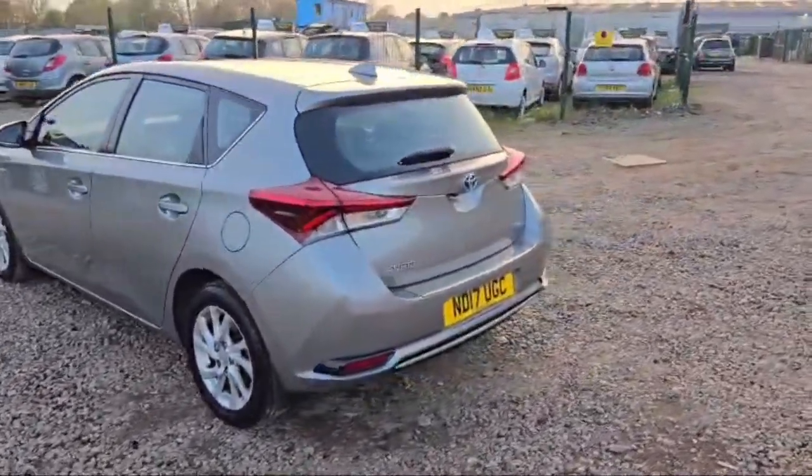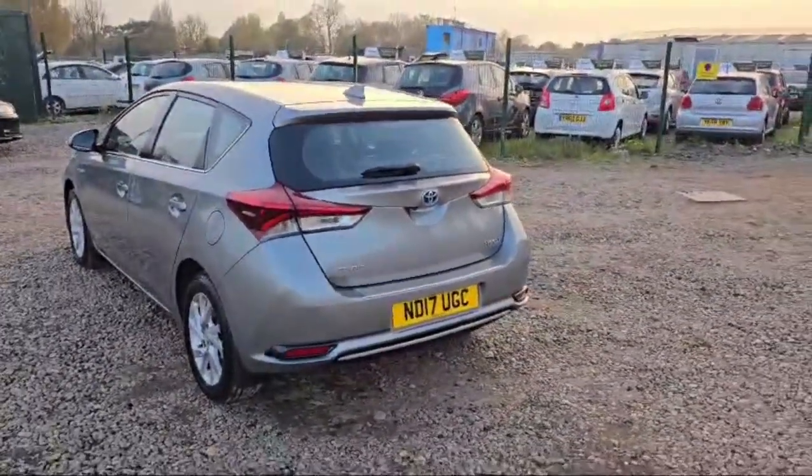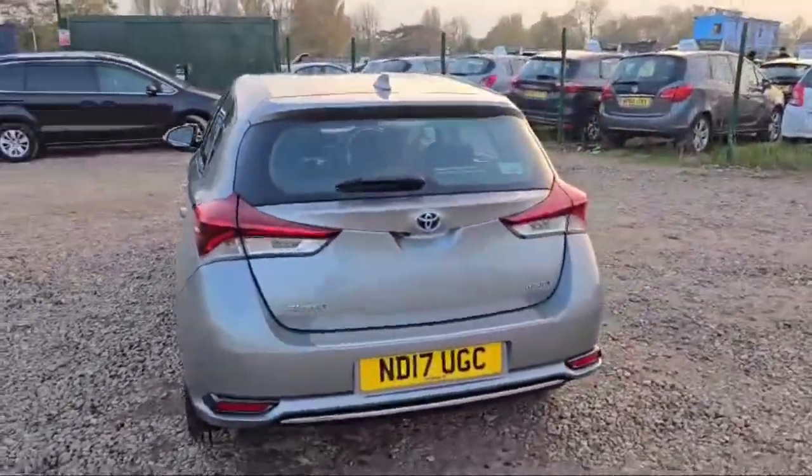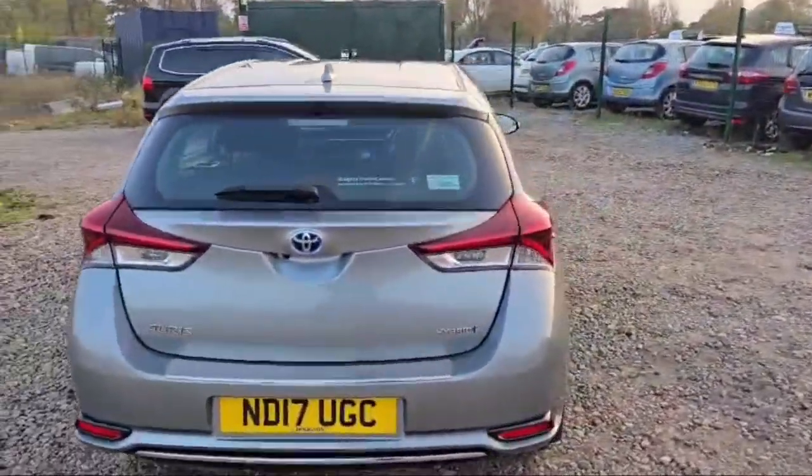Only 60,300 miles on the clock. This beautiful Auris is available at The Car Traders, which is in Romford, just opposite Romford Cemetery in Crowland. Don't forget to explore the website of The Car Traders — the website link will be in the description box.